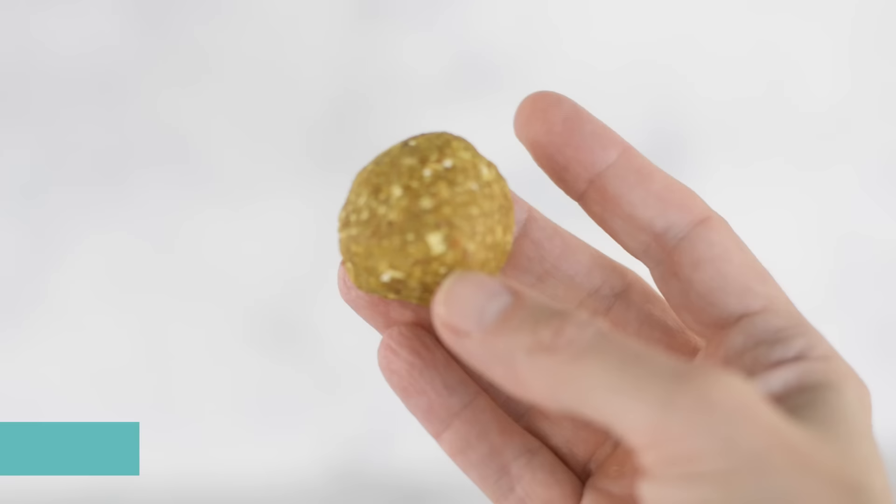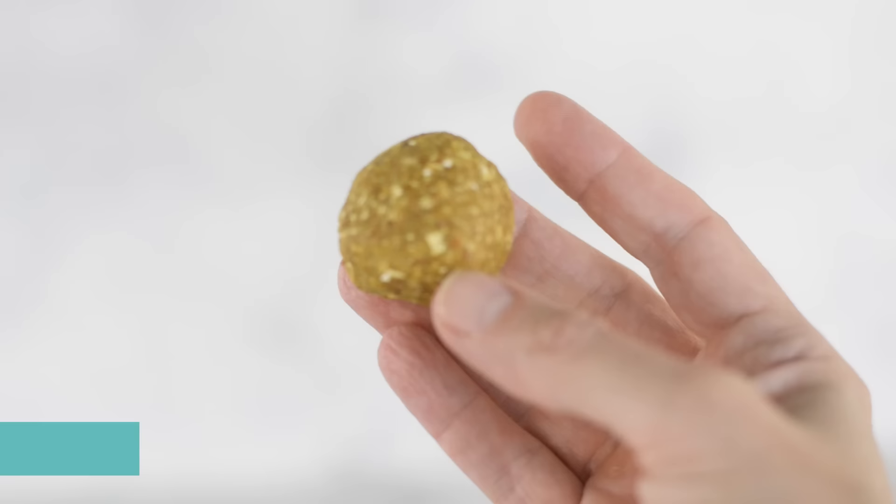For snack, we have our lemon turmeric energy balls each day. Those have lemon and turmeric and other anti-inflammatory spices like pepper, cinnamon, and ginger. Plus, because they're so chock full of tasty and healthy ingredients, they're also going to keep you full and be a really good snack each day.